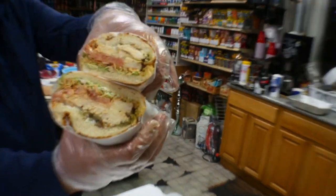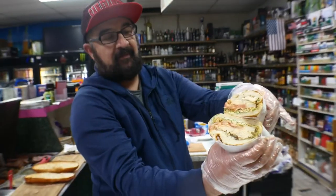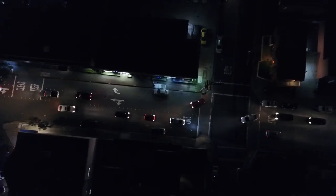Yes, look at that cross section! And you have two Miss Tomatoes sandwich shops? You're the guy, huh? He says: 'I'm the master.' Oh man.